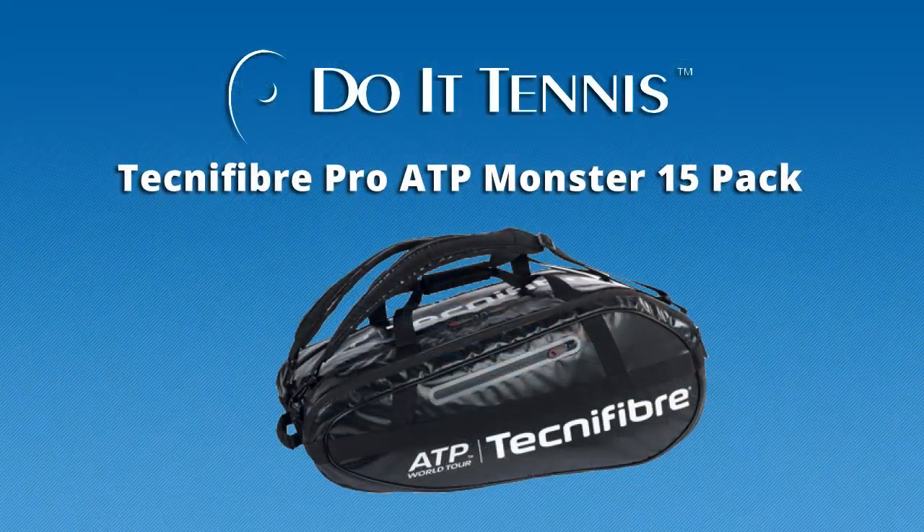This is the Technofiber ATP Monster 15-Pack in black.